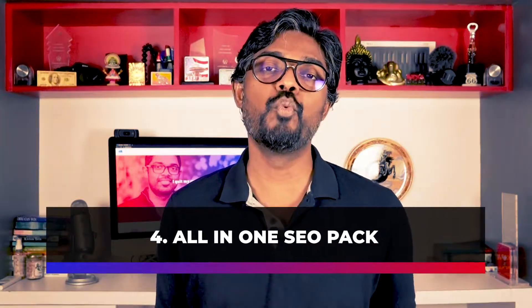Today we'll start from the bottom up — start with the fourth one and end with the best plugin last. So watch the full video. I have a bonus at the end as well. The fourth plugin on the list is All in One SEO.